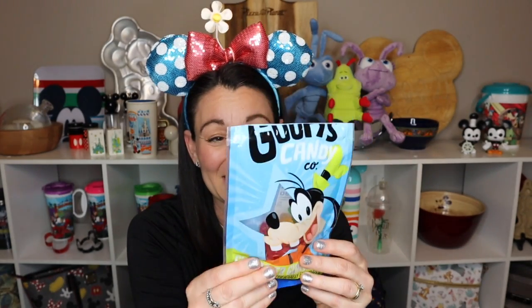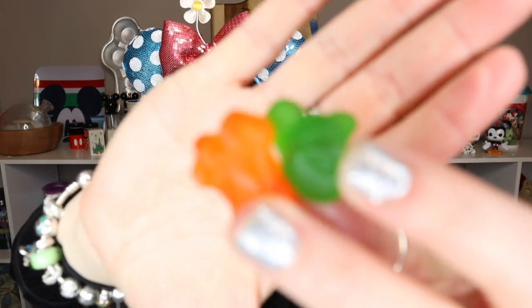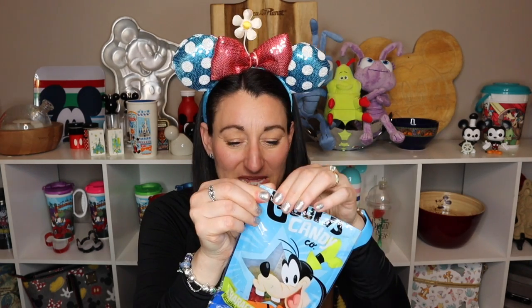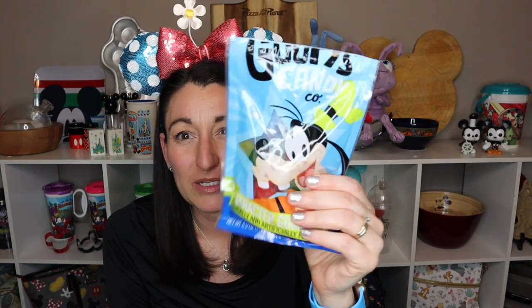We also purchased Goofy's Candy Company — and we've already busted into it! These are character gummies and they come in different flavors with Mickey and Minnie shapes. They're so soft, fresh, and smell amazing. If you like gummy candy, you'd definitely enjoy these. We usually bring some candy home to eat on the plane in case of delays, so that's what we did.